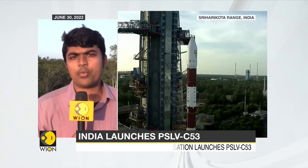We're coming to you from India's spaceport in Sriharikota, the Satish Dhawan Space Center, at a time when the countdown is underway and the mission itself is underway — PSLV C-53. India is launching three satellites from Singapore.